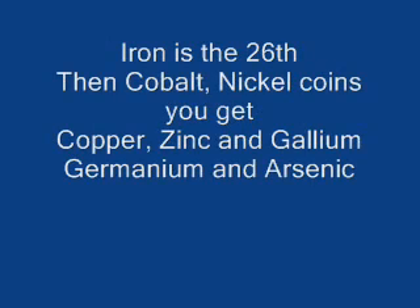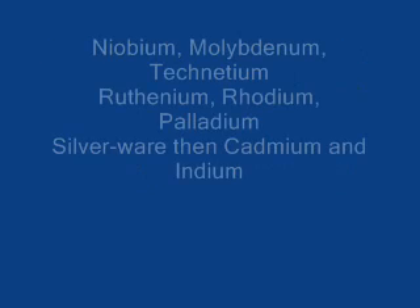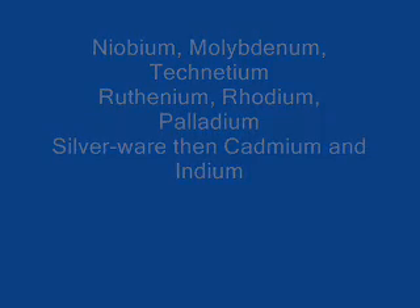Iron is the 26th, and cobalt, nickel coins you get. Copper, zinc, gallium, germanium, and arsenic. Selenium and roaming film, while krypton helps light up your room, rubidium and strontium. Then utrium, zirconium, lyobium. Molybdenum, technetium, ruthenium. Rhodium, palladium, silverware. Then cadmium and indium, tin cans.